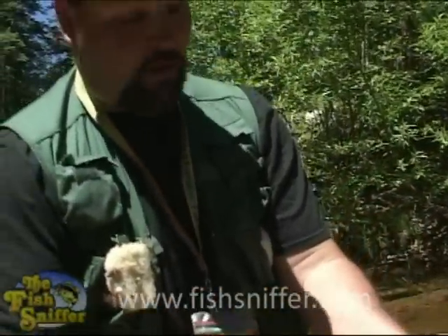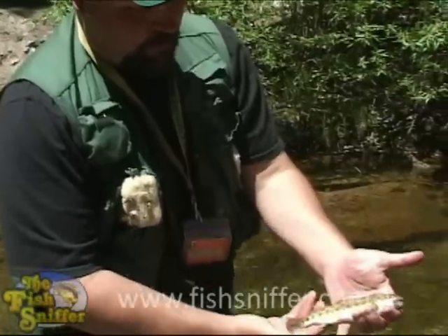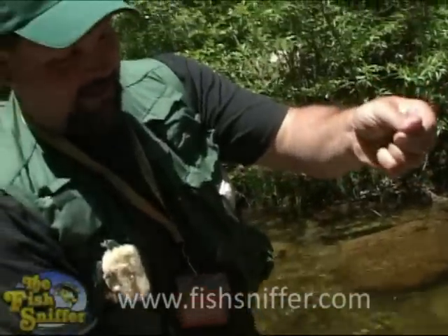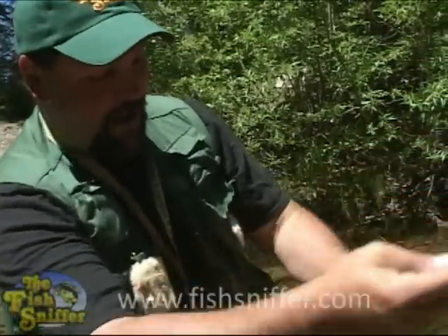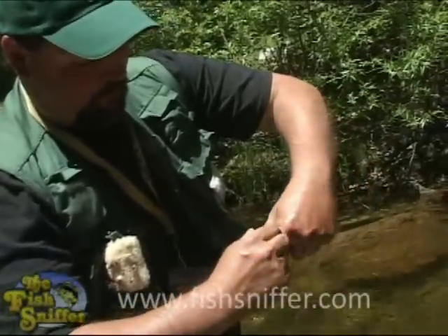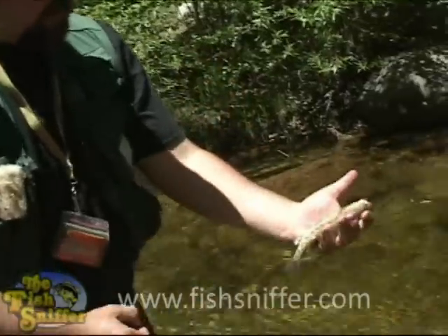It's a beautiful little rainbow trout, pretty typical of what you're going to find in the North Yuba. Just beautifully marked, totally wild fish, and he couldn't lay off that stimulator. It's getting pretty feisty, so we better get him back in the water. Pump that little hook out of there — and there it goes.